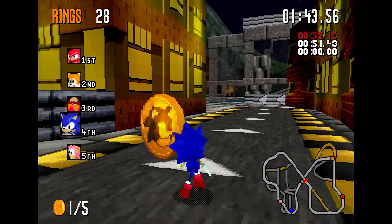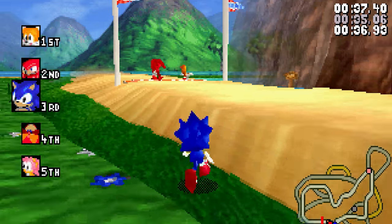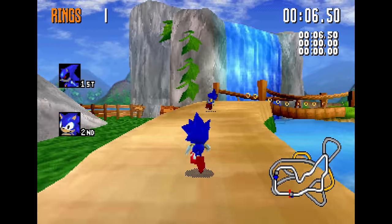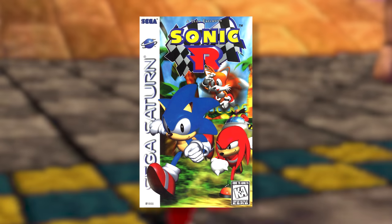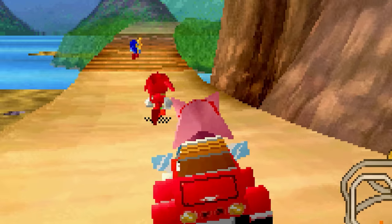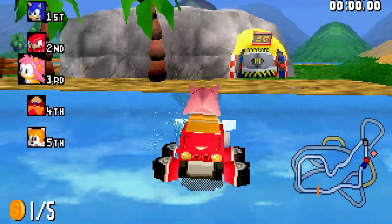There's another collectible: Sonic tokens. You have to collect all of these coins in a single map to reveal a secret character. The only difference is you can fall back to third place and still complete the task, but then you have to race the character one-on-one to unlock them. Speaking of characters, let's look at the complete roster of racers in Sonic R. You start with four to pick from: Sonic, Tails, Knuckles, and Amy. For some reason, Amy is the only character with a car, and she can't jump.